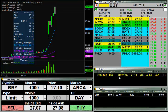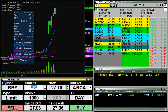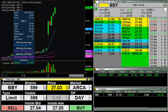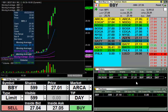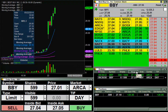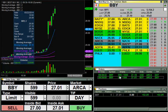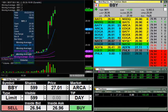Going for some shares here of Best Buy at 27.10. I got 599. So I'm just going to look to cover these down around 27.01, see if I can get a cover there. And I'm out for $53.91 — like I said, only got 599 out of my thousand. So I'll see if I can get some more trades here.